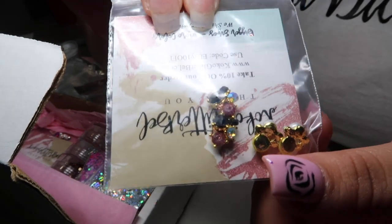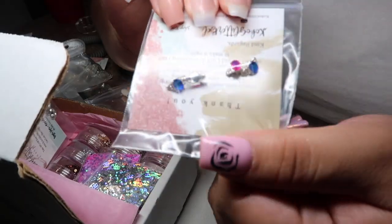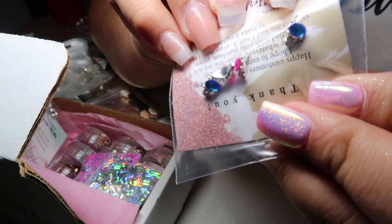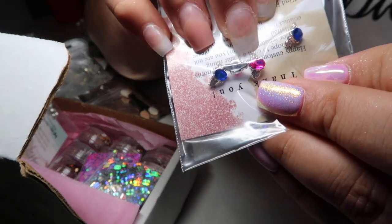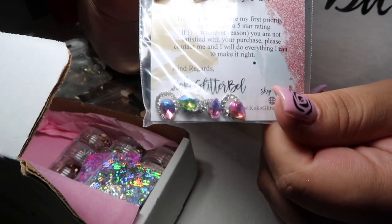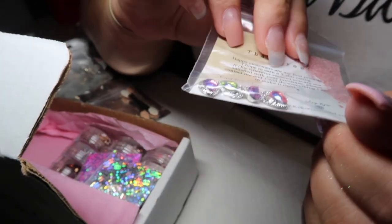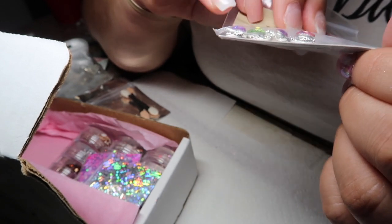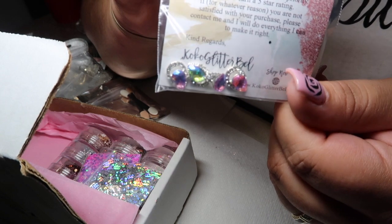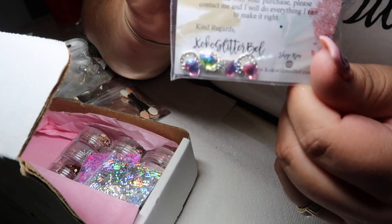Here we have some 3D charms. Here are some more 3D charms — they're rounded off so that they sit on the nail perfectly. These would look so pretty on any accent nail. I think they're different shapes — these are like a pear-shaped and this one looks kind of like a heart. They're really pretty. These would be a really good accent charm for any set.